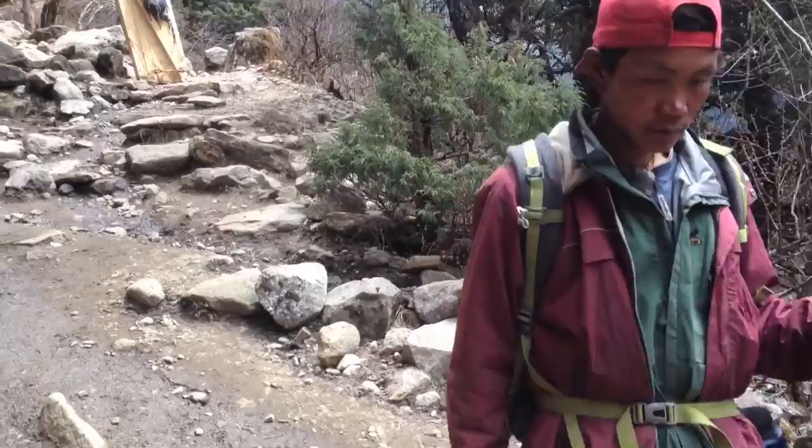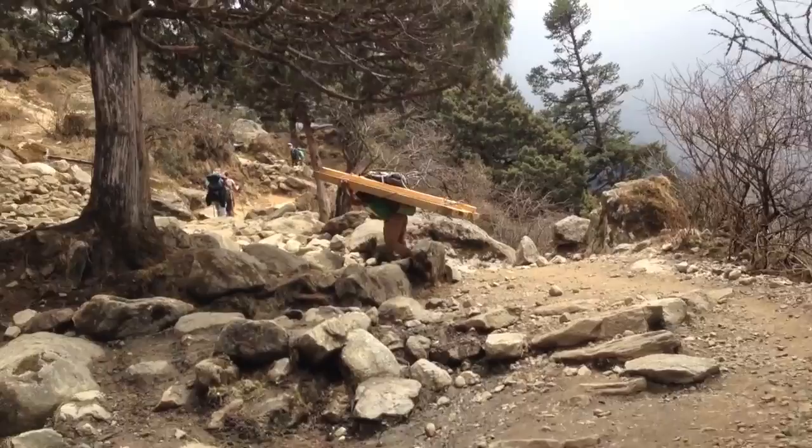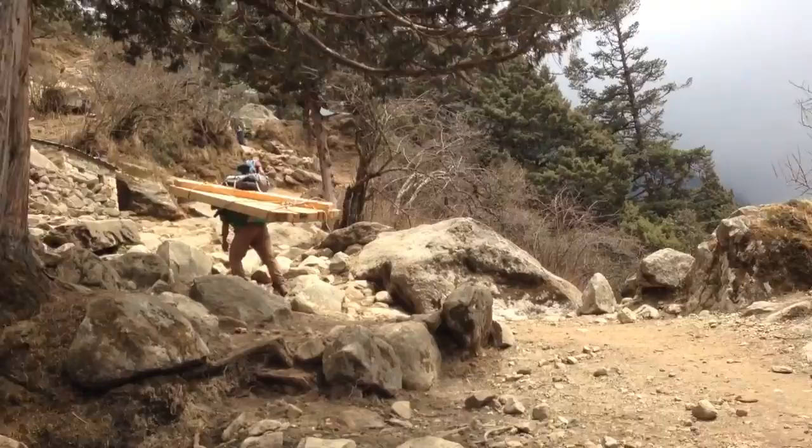Just ahead, there's a guy carrying a massive load of plywood. He looks like he's got about 150 kilos on his back, the poor guy. Looks like a massive, massive load.